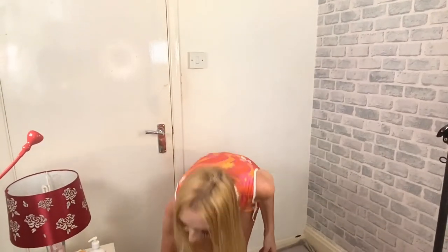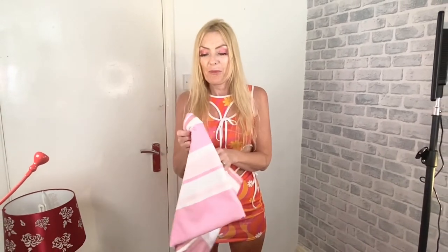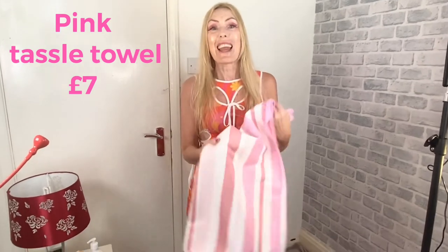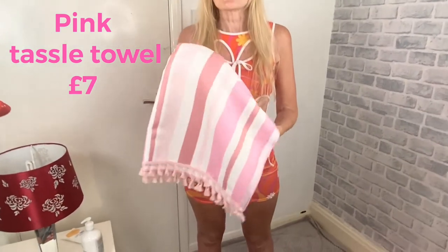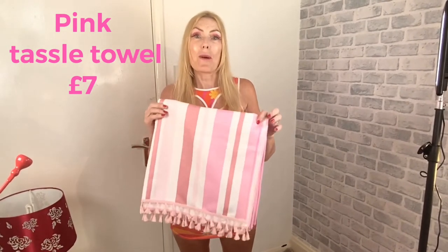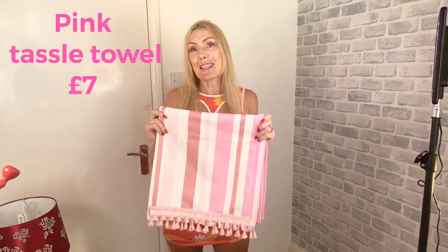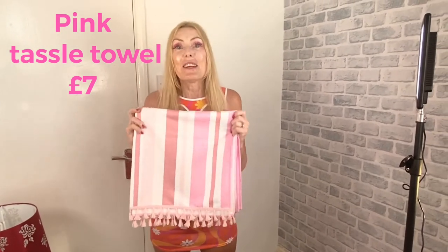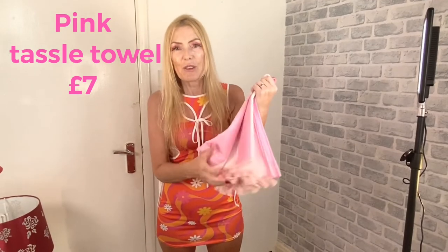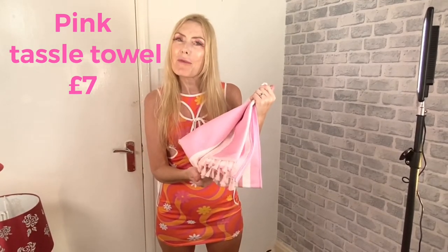Then I thought this is actually a beach towel, but it's really pretty so I think I'll use it in the bathroom. Again, it was in the sales — about £6 or £7 maybe. Really nice. When people come, there's a nice towel here to wipe your hands on. I love it and I love the tassels — it just looks really pretty in the bathroom. We're going all pink!